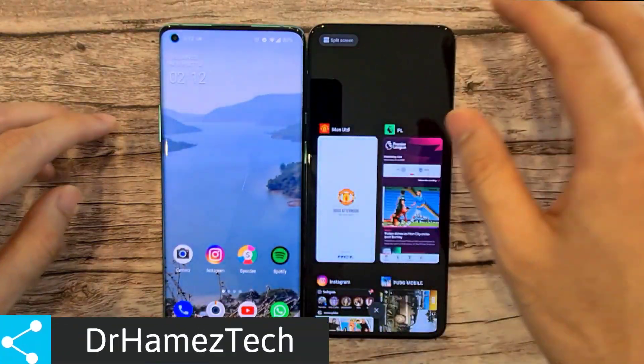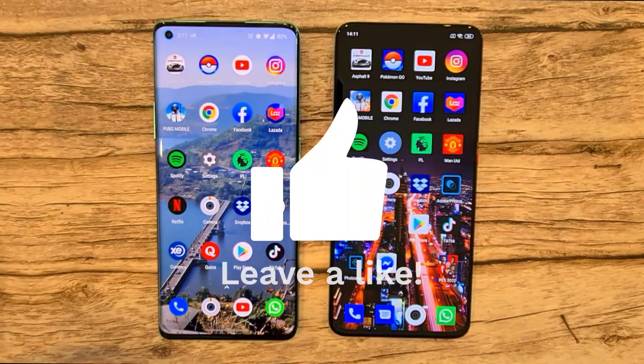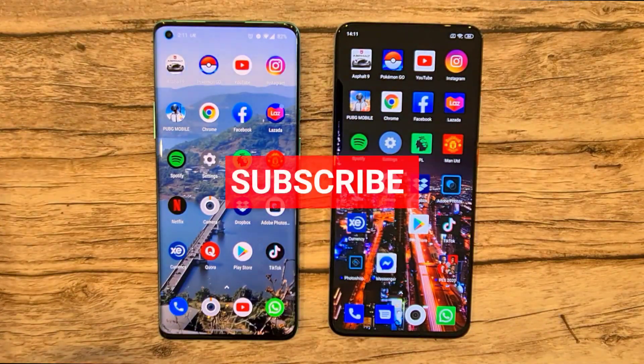That is it guys. Do follow me on my socials — Twitter, Instagram, and Facebook. That is it, this is Dr. Hamidstack. Stay safe, take care, and wash those hands.